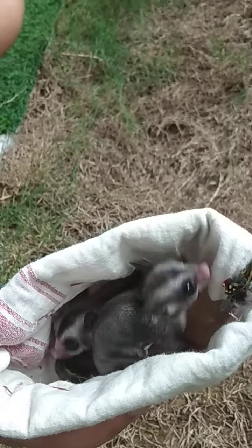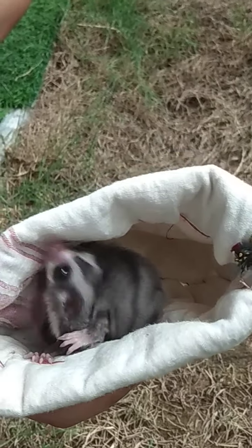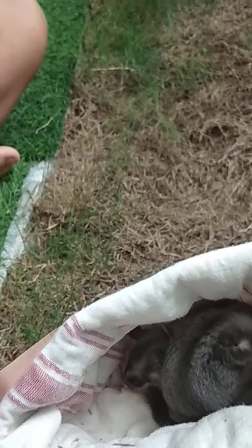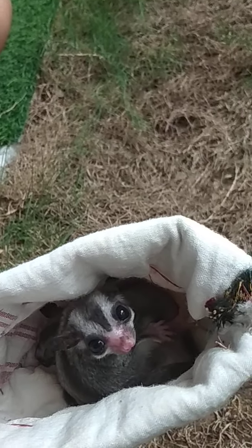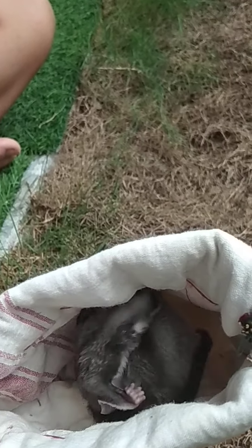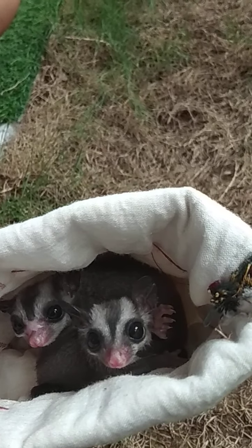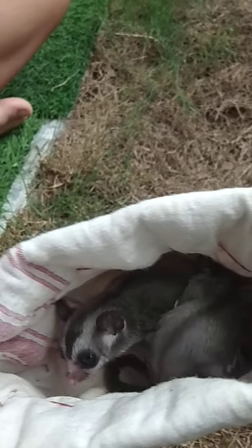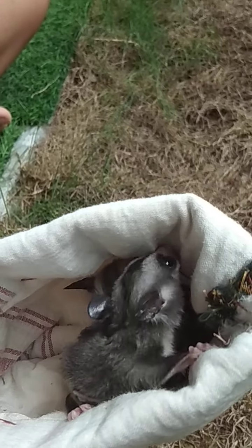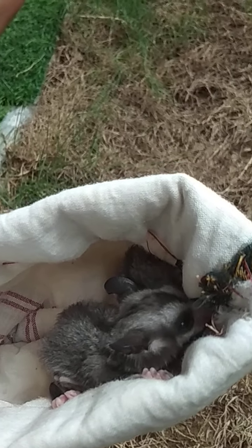They have fully grown up. They are now eating fruits like apple and some sweet fruits. We are still keeping them on milk twice a day and they drink milk like before, but they are beginning to chew — they have teeth now.